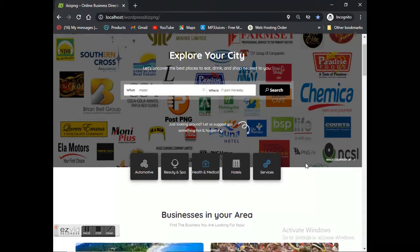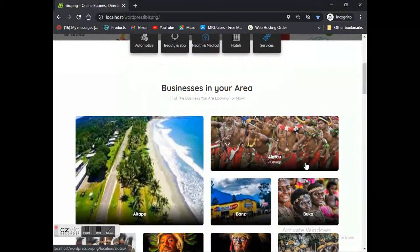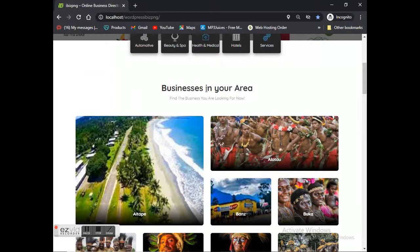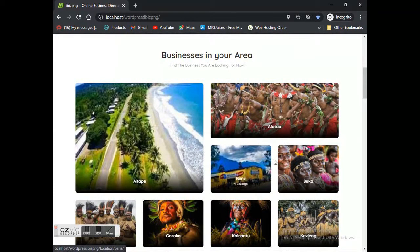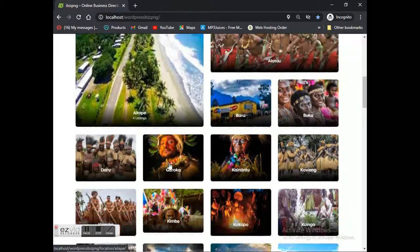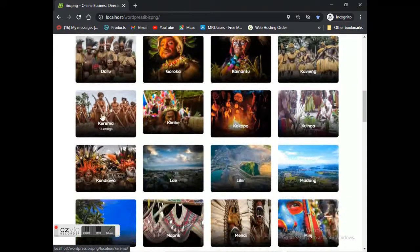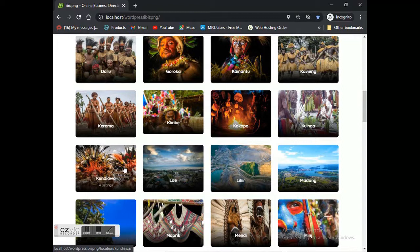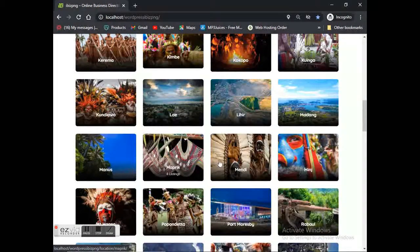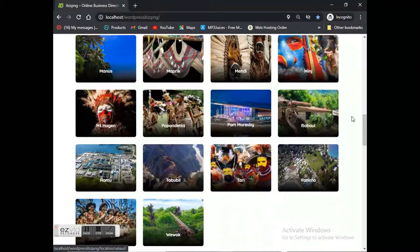Under those five icons you can see the 'businesses in your area' section. Those are all areas within PNG — most of the towns, small towns, and the major cities. We've got locations like Alotau, Boroko, Bulolo, Finschhafen, Kavieng, Kimbe, Kokopo, Lae, Lihir, Madang, Manus, Maprik, Mendi, and scrolling down we've got Minj, Open Bay, Popondetta, Rabaul, Ramu, Trobriand, Wabag, and Wewak.